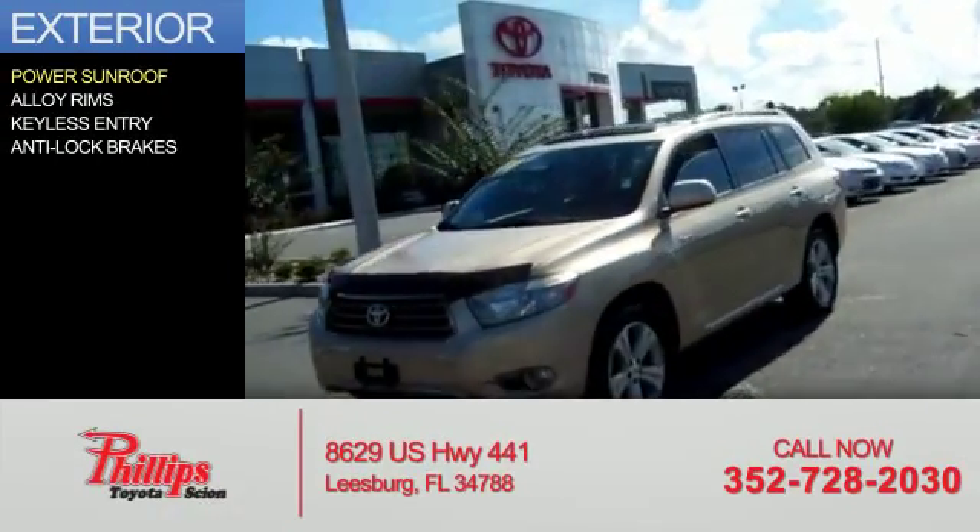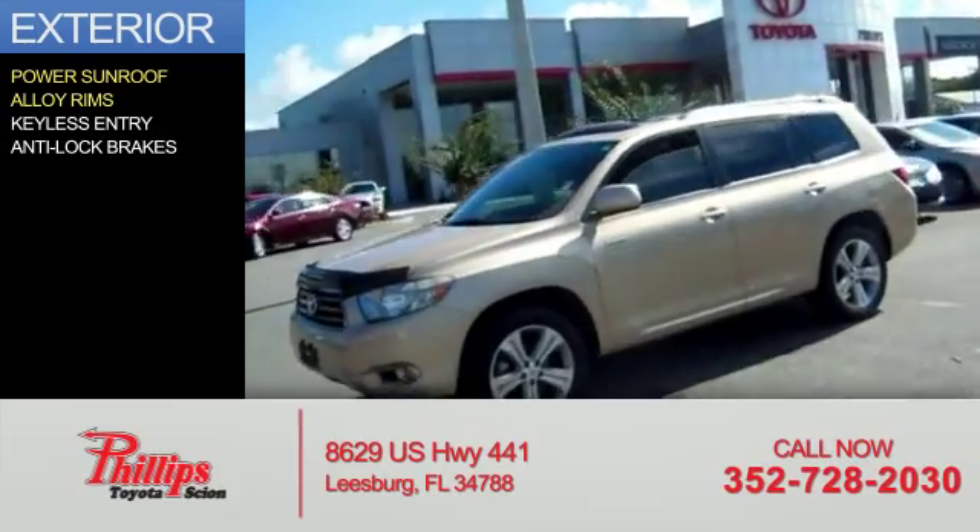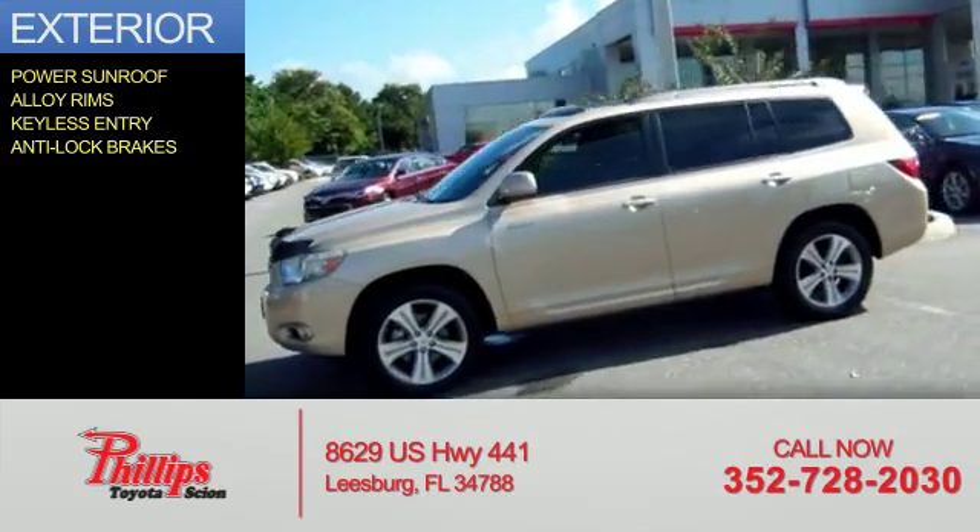The features include a power sunroof, alloy rims, keyless entry, and anti-lock brakes.